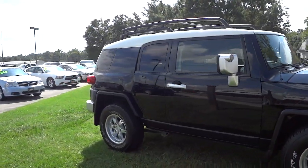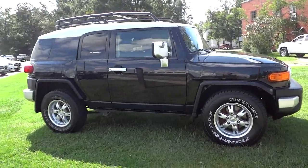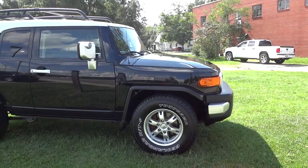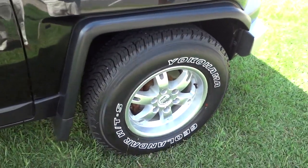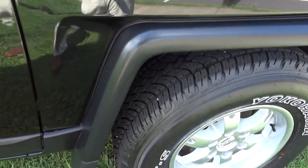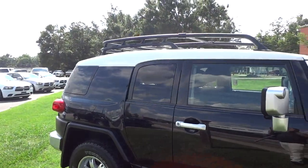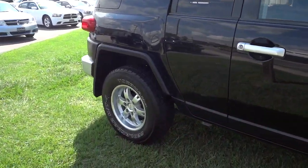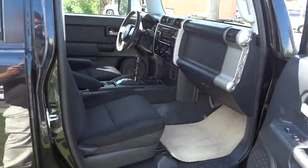It's a really sporty-looking SUV — it's kind of like a mixture of a Land Rover, a Hummer, and a Jeep all rolled into one. It has alloy wheels; this one's black with a white top, and it has a rack on the top, I guess for luggage, surfboards, or anything like that.